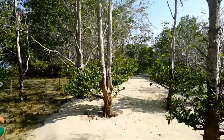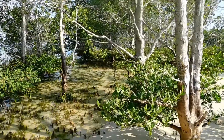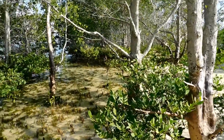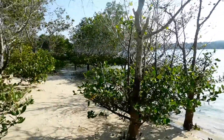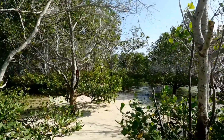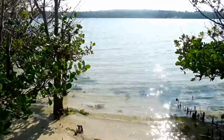This island you can only visit when it's low tide. When it's high tide, this island mostly disappears — about half of these trees will be covered by water.